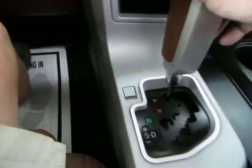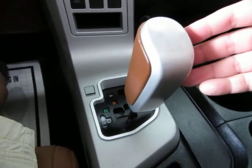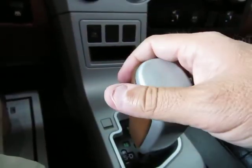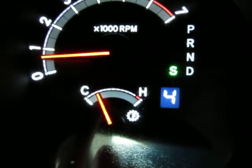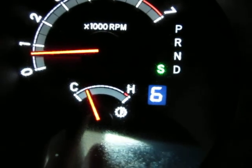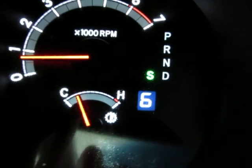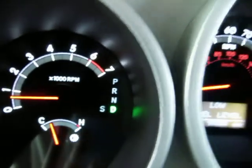Let me show you how the automatic transmission works. Reverse, neutral, and drive — that's obvious, but if you want to shift manually, push the lever over to the left and use the plus and minus. Tap up and it shifts up; tap down and it shifts down. This is a six-speed automatic transmission, and every time you tap it up or down it shifts one gear at a time. If that doesn't interest you, push the lever right and the six-speed automatic will do the shifting for you.